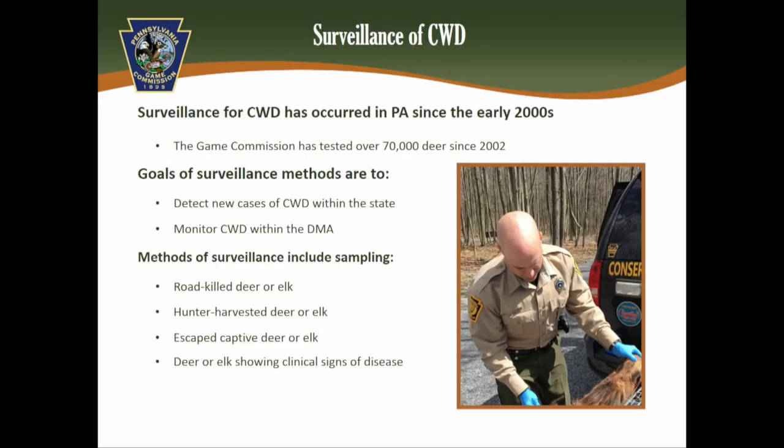Our surveillance efforts have been ongoing since the early 2000s — even 10 years before CWD showed up, we were testing deer and elk. To date, we've tested well over 70,000 deer since 2002. The purpose is to detect new cases of CWD statewide and to monitor prevalence within existing Disease Management Areas. We collect samples through roadkill contracts, hunter-harvested animals, escaped captive deer and elk, and animals showing clinical signs.